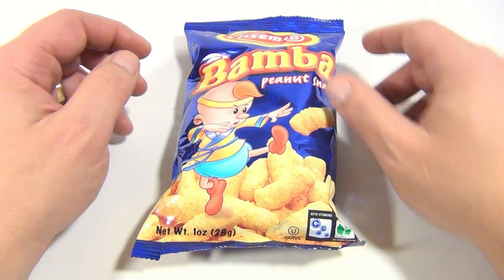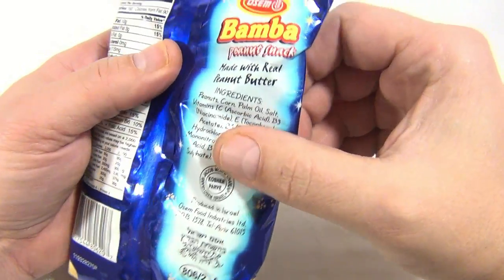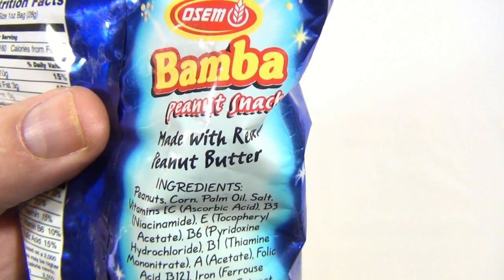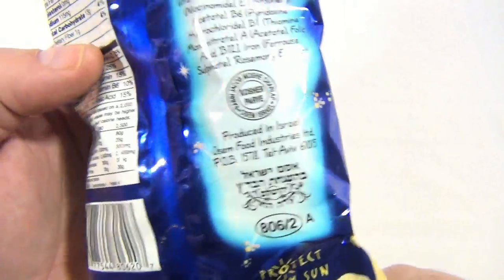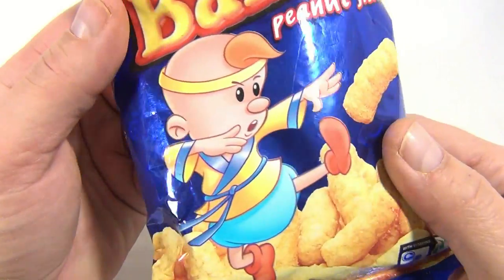It's made in Israel, and we didn't know — it's actually supposed to be a really popular snack. It's made with real peanut butter. Bamba, Osem — excuse my pronunciations, folks, correct me if you must. I've never had it before, but I'm gonna try it.